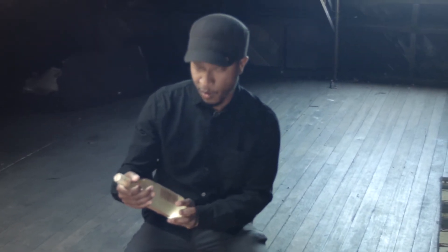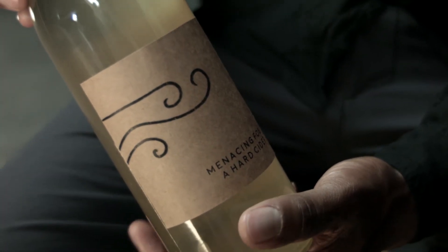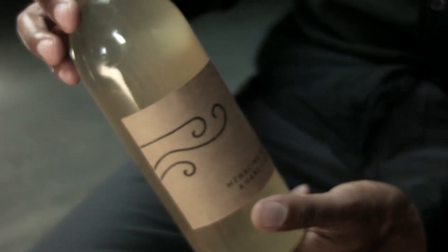I wanted something that wasn't too abrupt or too synthetic. I wanted everything to seem very natural, because that's what we're working with — a natural product.